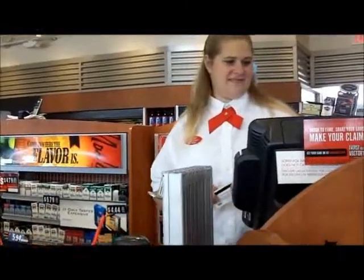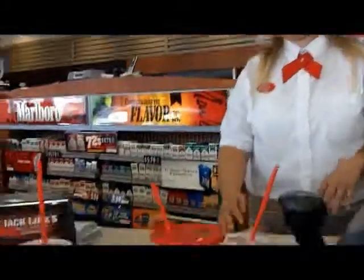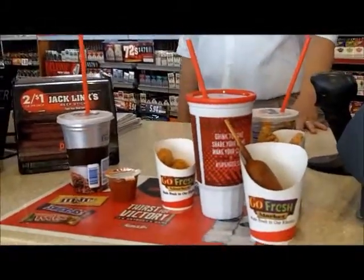All right, so we're paying. This is Stephanie — just as kind as anybody at Come and Go. Here's your receipt — there's a survey and a chance to win a year's worth of gas. Thank you! And here are our treats and we're ready to go!